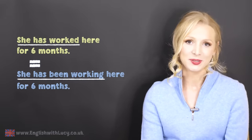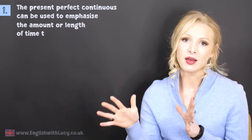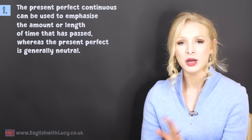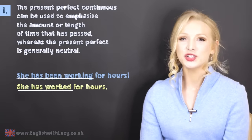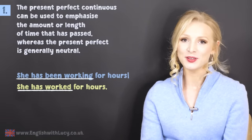Unfortunately, sometimes there is a difference in meaning between these two tenses — the present perfect and the present perfect continuous. I'm going to discuss four situations where there is a difference in meaning. Number one: the present perfect continuous can be used to emphasise the amount or length of time that has passed, whereas the present perfect is generally neutral. Take a look at these two sentences: she's been working for hours; she has worked for hours. She's been working shows more emphasis about the hours that have passed. It's a very subtle difference, but it's there.